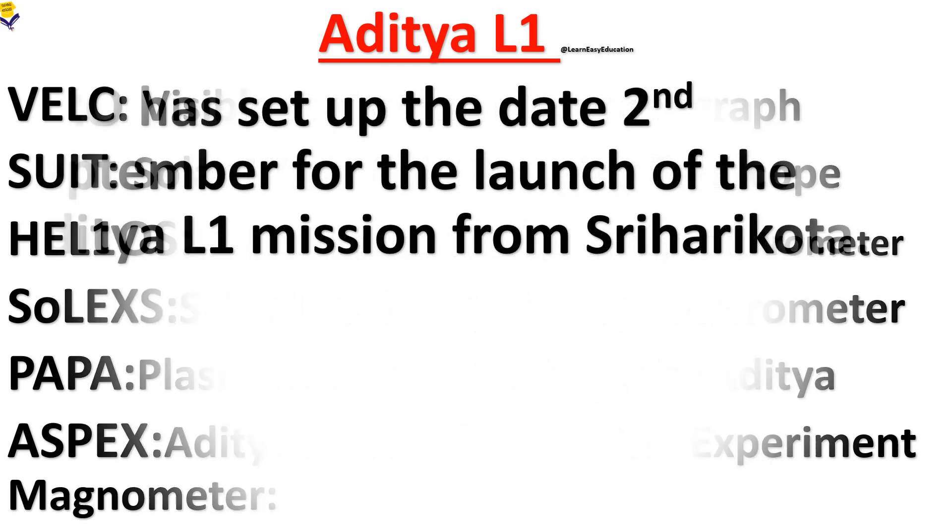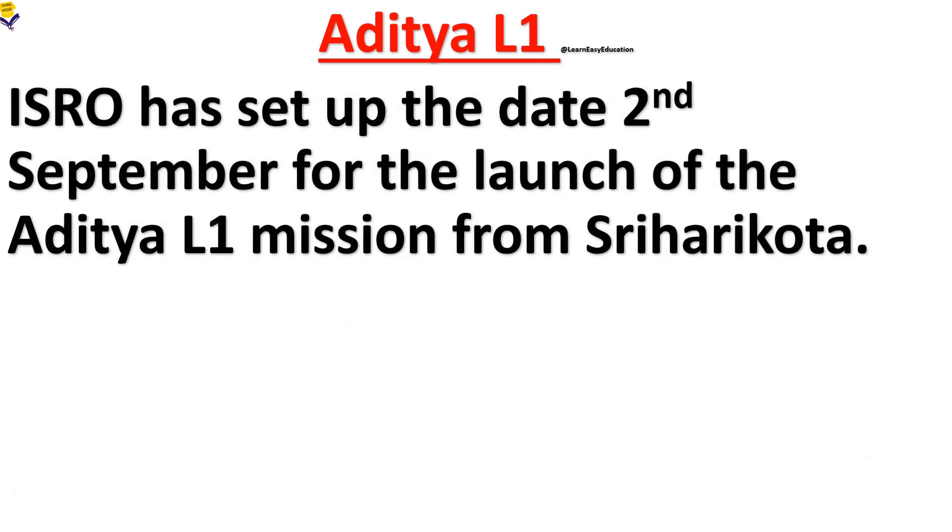ISRO set the date of 2nd September for the launch of the Aditya L1 mission from Sriharikota.